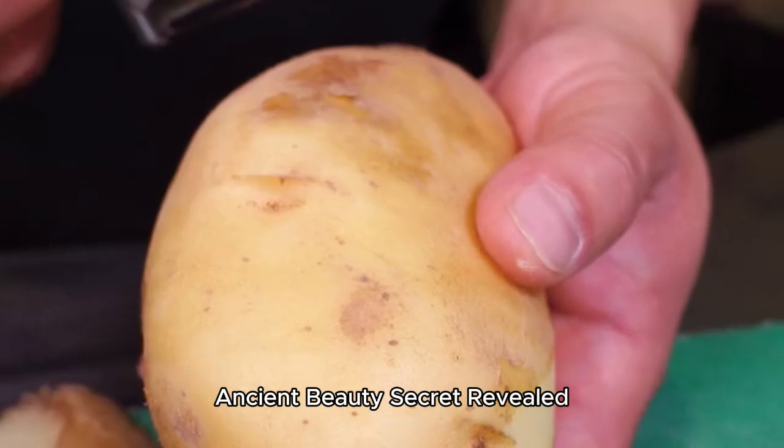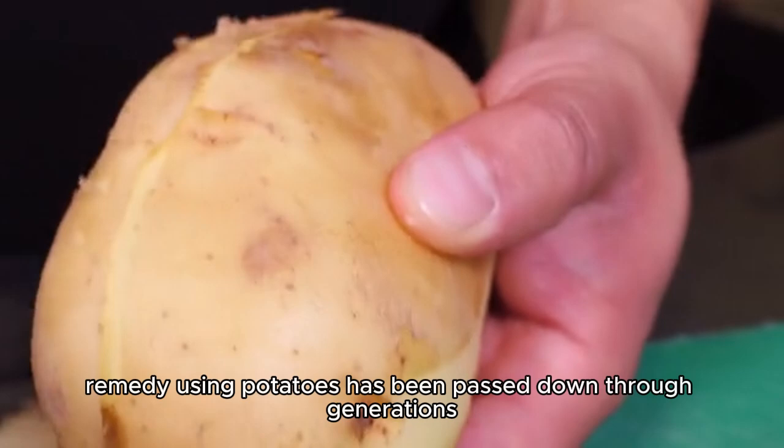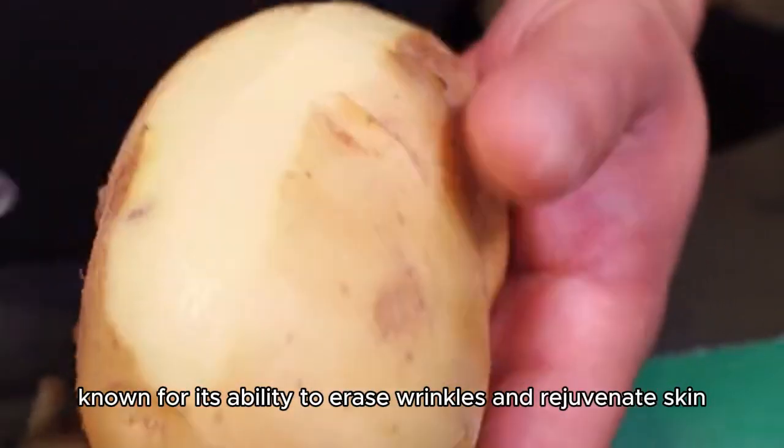Ancient beauty secret revealed. This 100-year-old remedy using potatoes has been passed down through generations, known for its ability to erase wrinkles and rejuvenate skin.